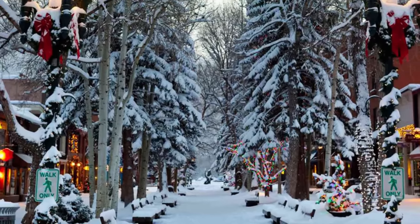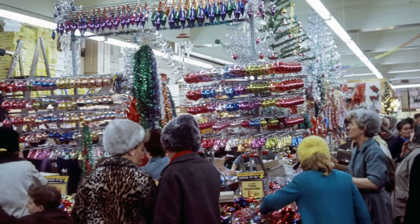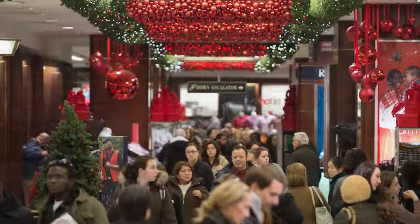The holiday season is now here, and for consumers, that means getting an early start on shopping while keeping an eye out for the best deals. For retailers, it means hoping you have the hottest toys and the newest gadgets that will bring people in.